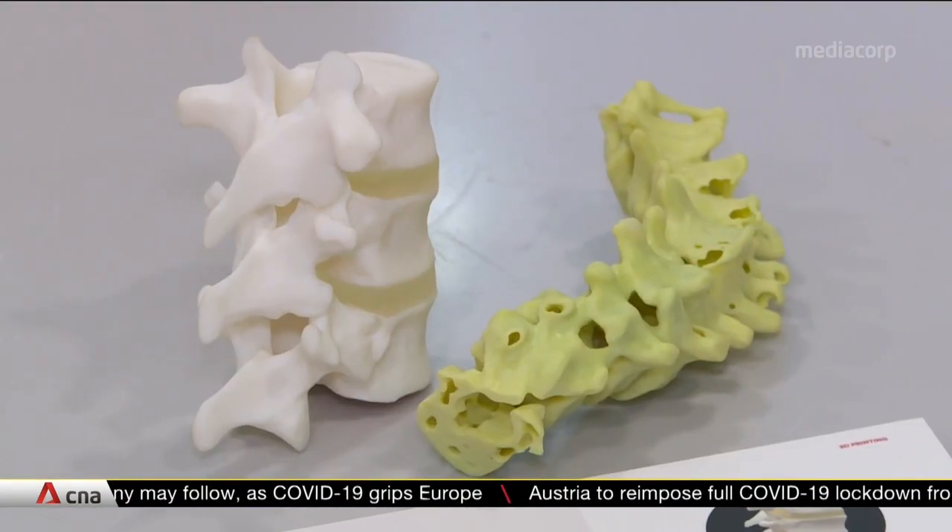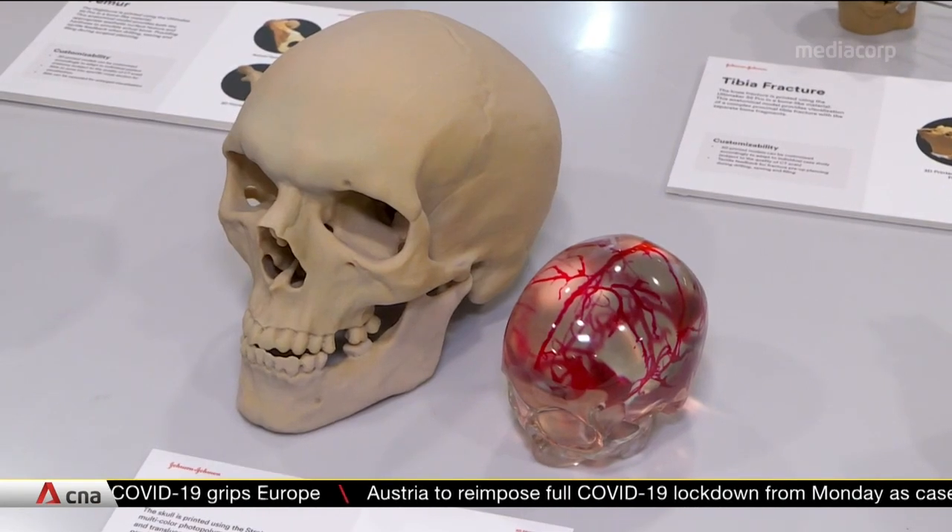The 3D printed models very accurately reproduce the underlying conditions patients have. This helps immensely in planning for complicated surgeries — things like deformity correction, revision surgery, and cancer surgery all benefit significantly from this technology.